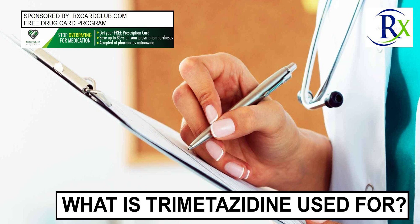Vasodilators work by relaxing the smooth muscle of arteries and veins, which lets blood flow more freely. Trimetazidine inhibits fatty acid metabolism and stimulates the metabolism of glucose. It helps the body use oxygen, which relieves chest pain caused by blocked blood vessels.